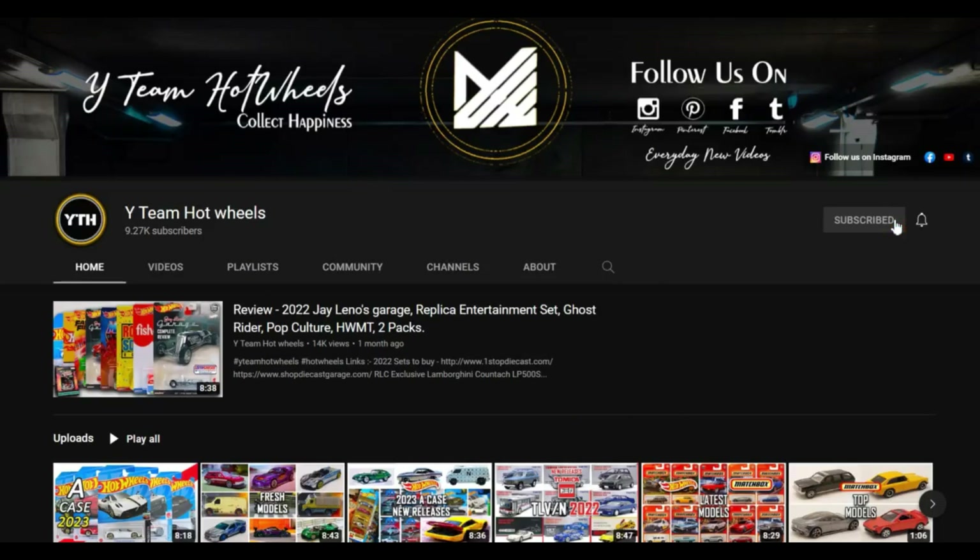Hey collectors, subscribe to our YouTube channel and press the bell icon for all notifications and stay tuned for more.